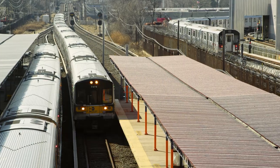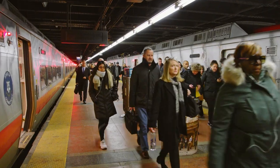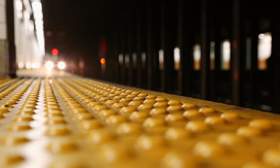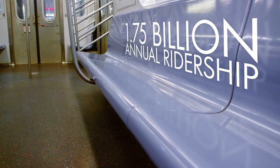Do you ride the Long Island Railroad? Take New Jersey Transit? Rely on Metro North? Look down and you'll find the same flooring on every train line servicing the New York metro area: Nora Premium Rubber. How can one type of flooring be the answer to the critical challenges of America's busiest transit system, annually serving 1.75 billion riders?